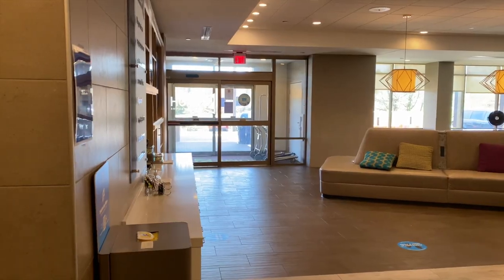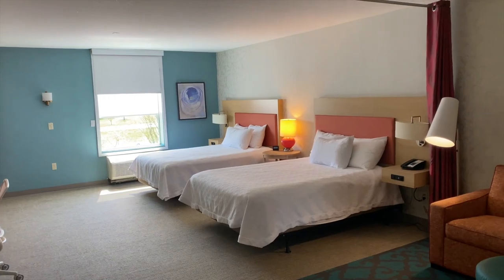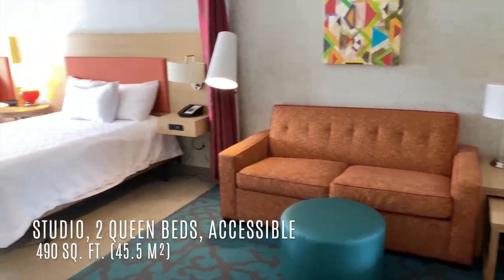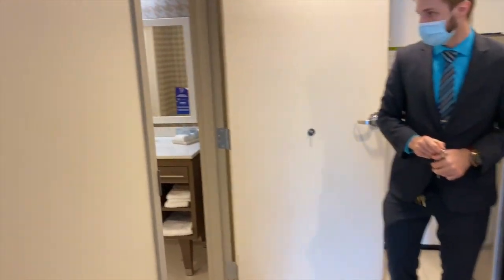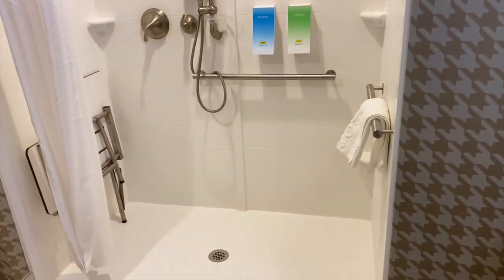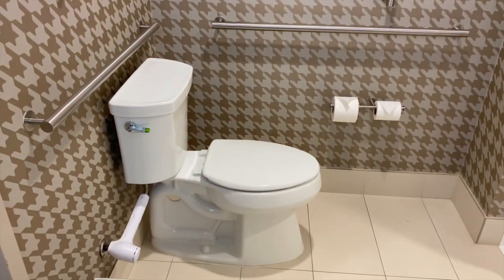Just outside the lobby are some restrooms and ice cream down there. This is a two-queen bed studio suite, and wow, it's really spacious. This room is actually handicap accessible, so it has a full rolling shower. Not all of our suites have a full rolling shower — most have a standard standing shower with glass doors. We do have a few rooms with tubs as well.